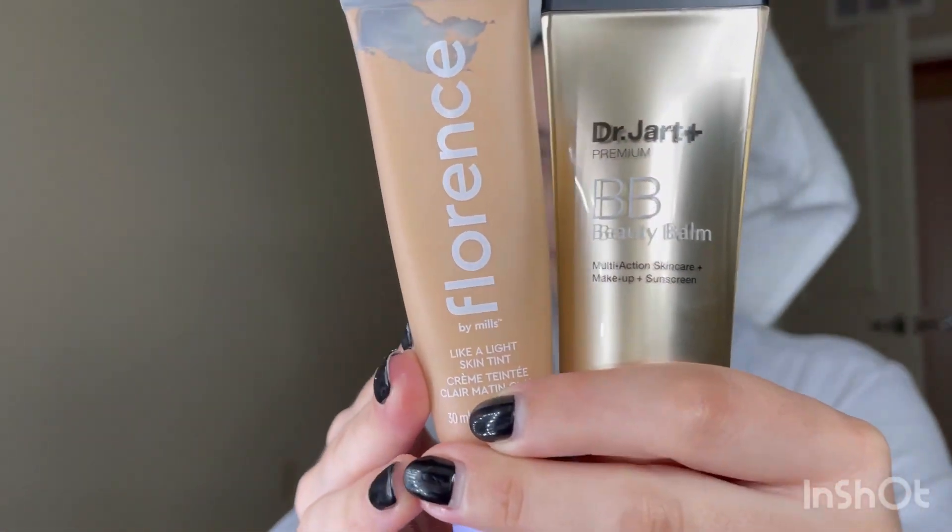I'm going in with my BB cream and foundation — it's very light, I just mix these two together. I put them on my hands because it's a little bit easier to really get in there with the warmth. Less is more, especially during the day.